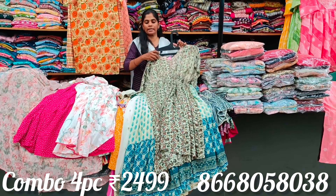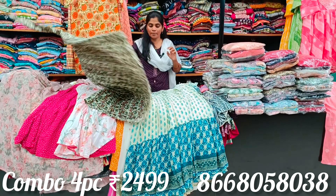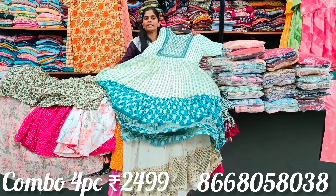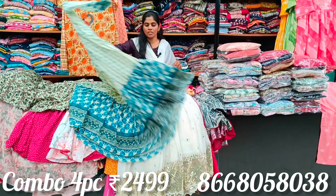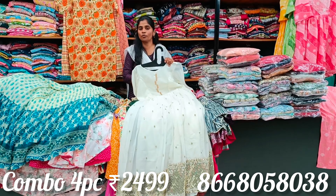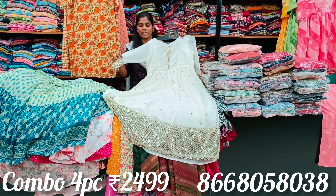Trending designs available at M3 Fashion — super collection. Fast-moving collections at M3 Fashion. Long down pieces — opening single piece option also available. From M to double XL, pieces available quickly. Four pieces for 2499 — trendy designs for function wear.